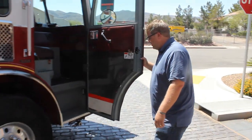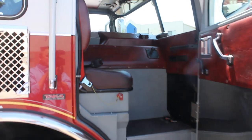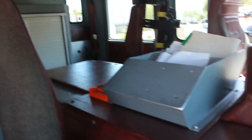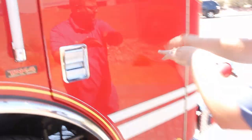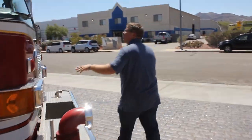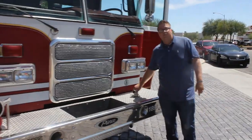Your officer seat. As you can see, it's in very good condition. Here's the front suction that I mentioned before, and you've got a hose well with your front discharge for your trash line.